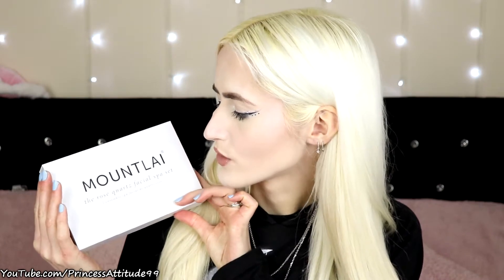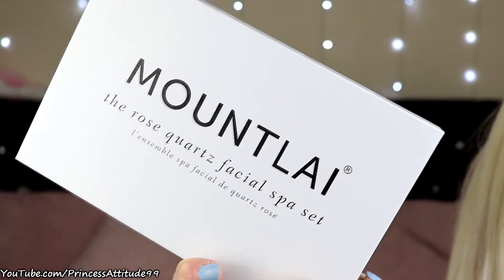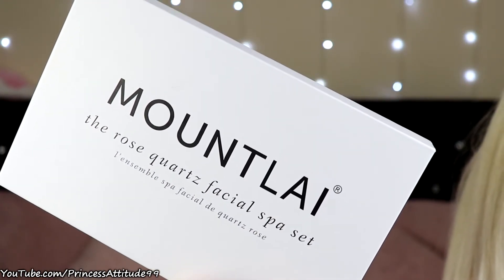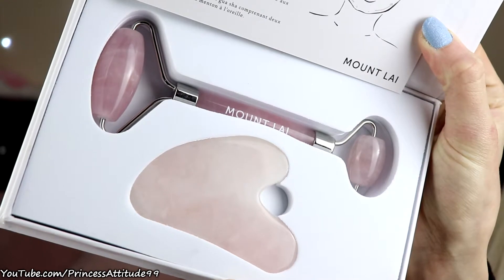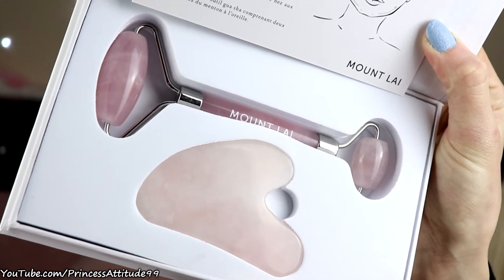The first thing he got me is a Mountain Rose Quartz Facial Spa Set. This comes with a Rose Quartz Facial Roller and a Rose Quartz Tool, along with little instructions. If you know me, you know I love Rose Quartz — it's my favourite stone. I actually have Rose Quartz necklaces on right now, that wasn't planned. So I'm really looking forward to trying them out.